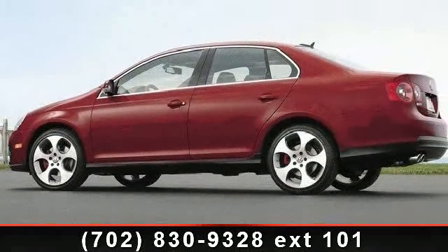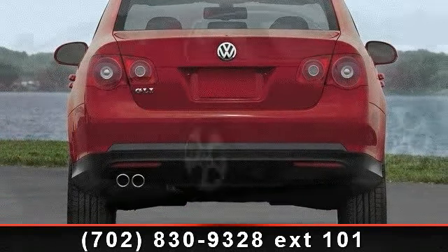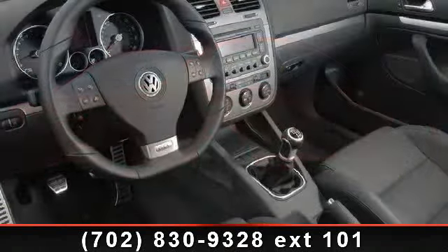ABS, four-wheel disc brakes, variable speed intermittent wipers, driver vanity mirror, cruise control, and passenger vanity mirror. Low mileage is an important factor in your purchase and this vehicle delivers a low odometer